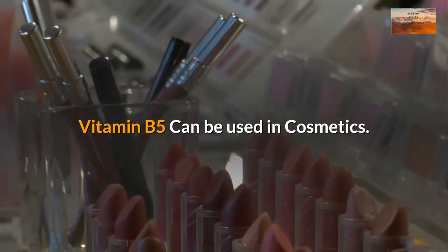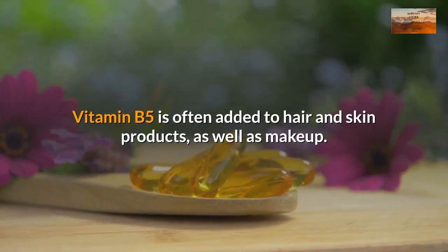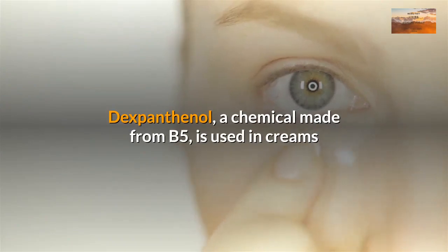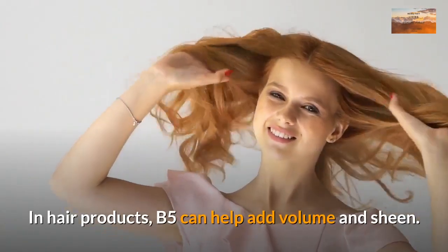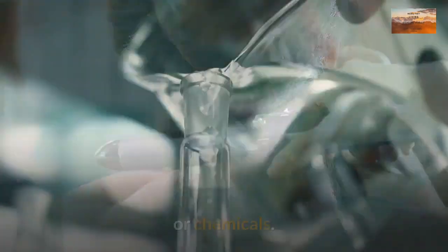Vitamin B5 can be used in cosmetics. It's often added to hair and skin products, as well as makeup. Dexpanthenol, a chemical made from B5, is used in creams and lotions designed to moisturize the skin. In hair products, B5 can help add volume and sheen, and it's also said to improve the texture of hair that is damaged by styling or chemicals.